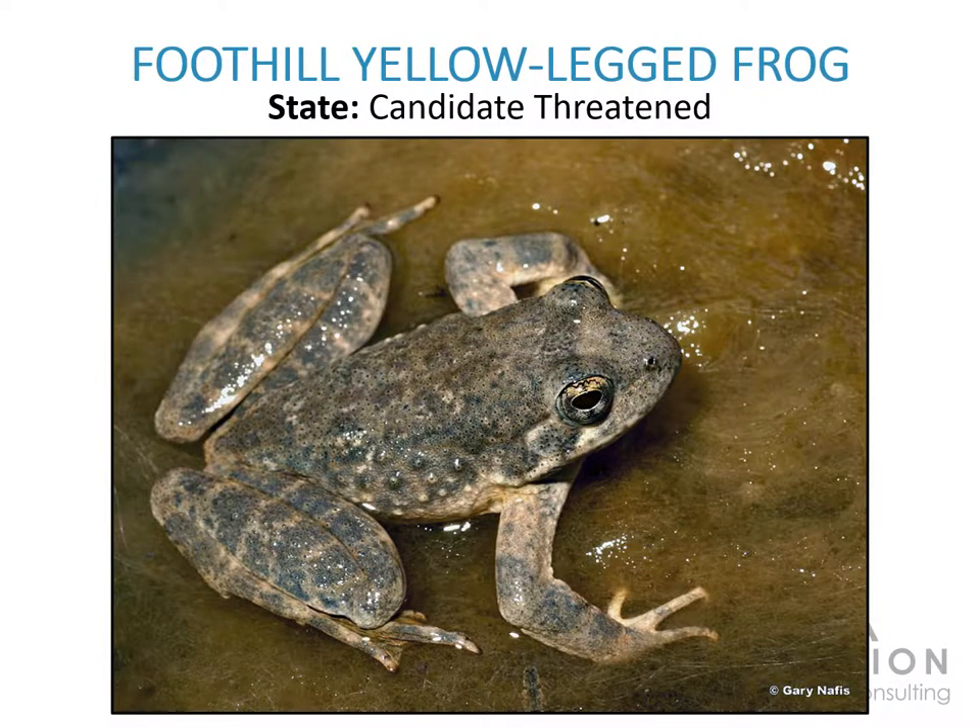Foothill yellow-legged frog is a true frog with grainy rather than smooth skin and a narrow waist. Adults reach about 3 inches in length. The coloration can be gray, brown, olive, or red, and tends to match the background habitat. Individuals may be plainly colored or could exhibit mottling to varying degrees. Females may begin breeding at 1 year of age, laying 300 to 2,000 eggs per clutch on the downstream side of rocks. Depending on water temperature, tadpoles hatch after 5 to 37 days and remain within the safety of the egg mass for about a week before emerging to feed. The foothill yellow-legged frog is found from western Oregon to the foothills of the southern Sierra Nevada mountains in California.